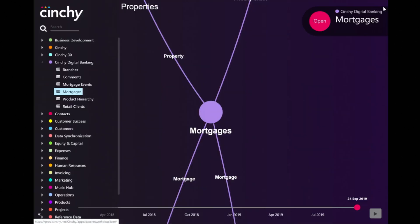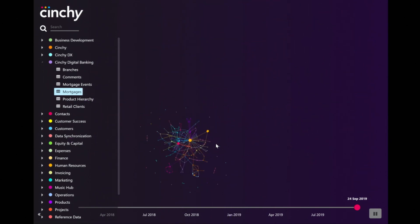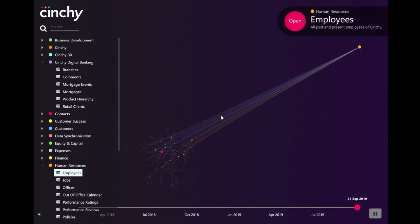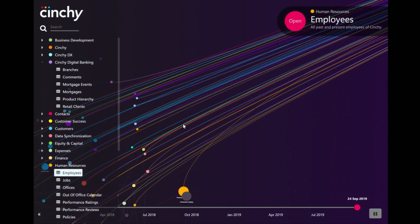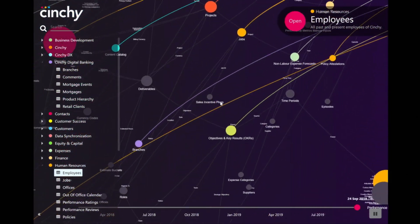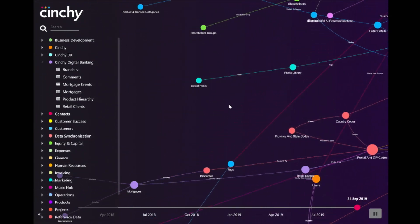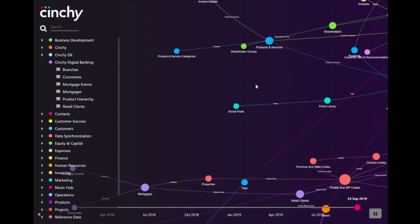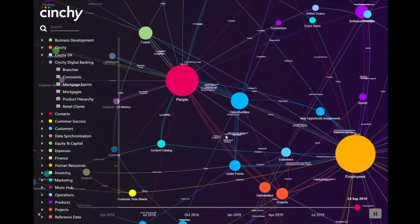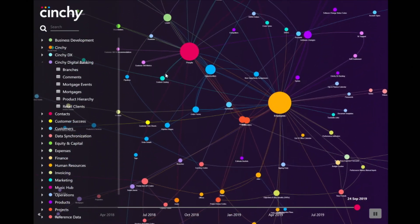Let's go back to the network — I want to show you something really cool. Let's zoom out. We're going to grab our employees data set and drag it over to the top. Notice how all the other data sets are following it. Every line is a complex integration that would typically cost, often, hundreds of thousands of dollars. By managing data as a network, it costs nothing and can be done in hours. What you're seeing is data working the way it really should — data is all connected, it is a network.